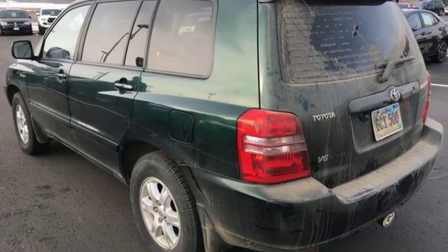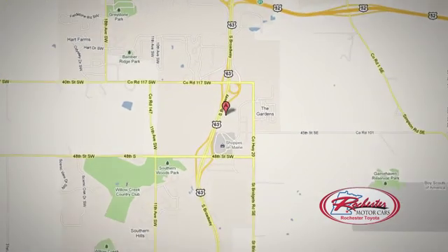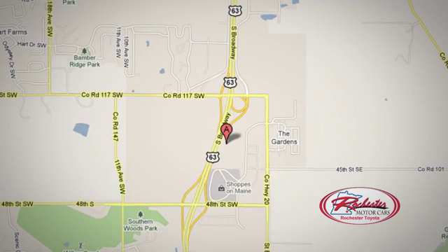See what it can do for you when you take it for a test drive. 63 South in Rochester, Minnesota. Click or stop in today. We're conveniently located between 40th Street and 48th Street Southeast on Highway 6.